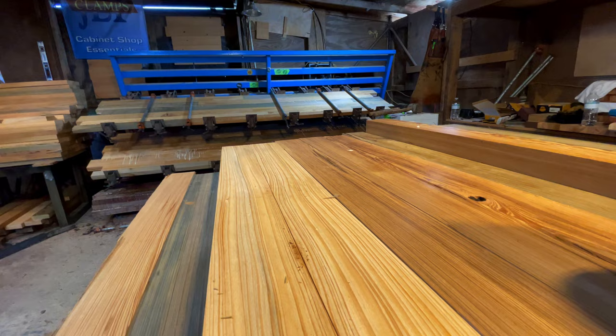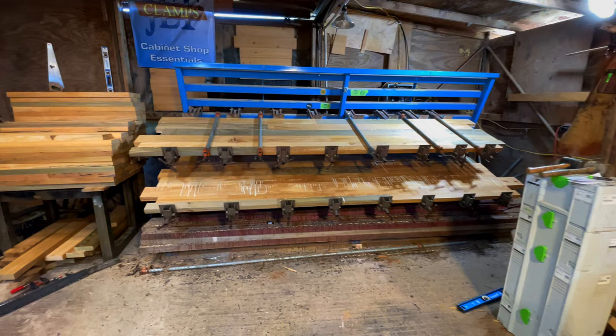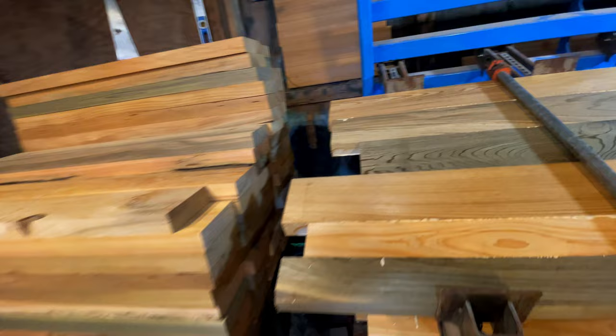We are making a hundred foot bar top out of this stack for the second time. It's very easy to work with and cuts like butter. However, sanding is a pain because the sawdust is very sticky.